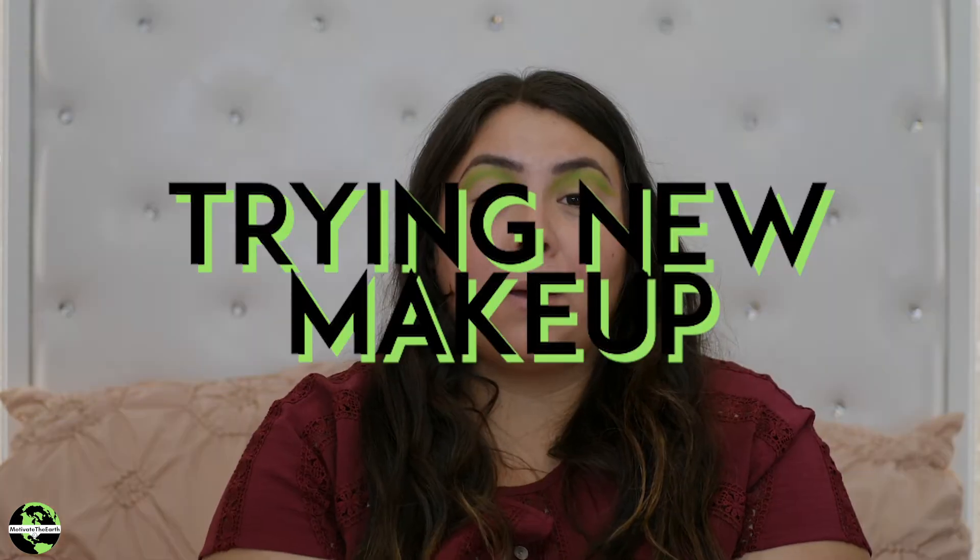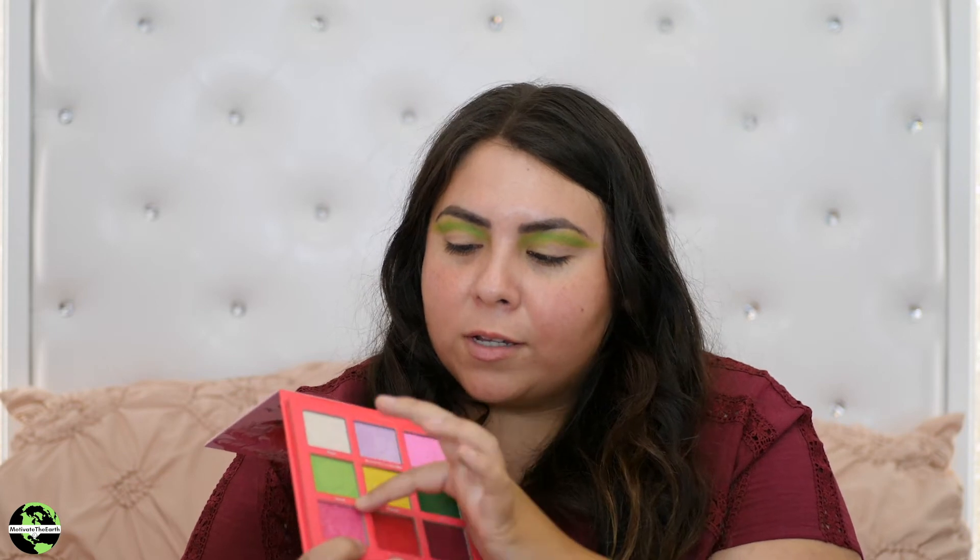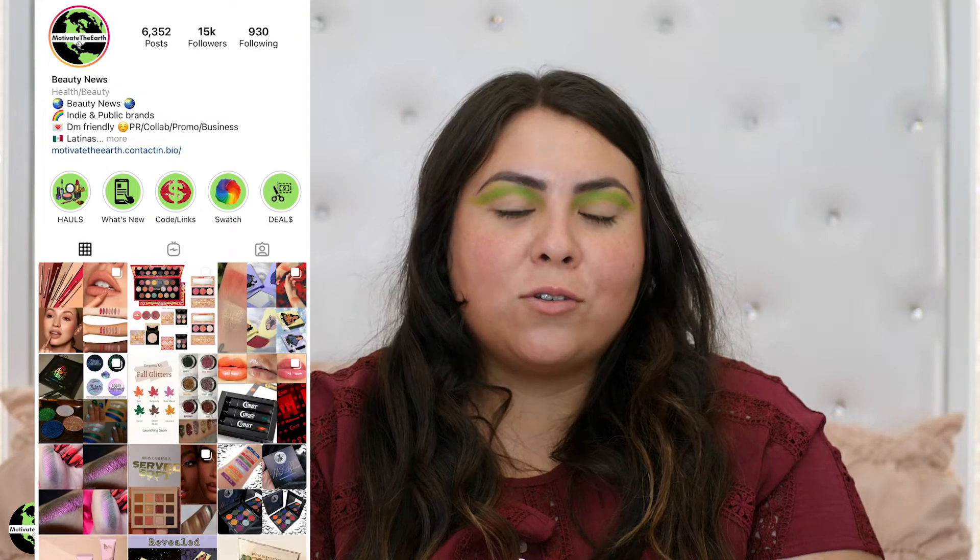We have some new makeup to try — Alien Cosmetics, and the palette I'm using today is the Strawberry Milkshake. I already started, but look at these beautiful colors. The art alone got me, and the shades and the way they swatch is amazing. I'm using the stem shade right now. Me and my sister started an Instagram for beauty news and we're doing YouTube because we love sharing great deals and indie brands — we're obsessed with indie brands now.